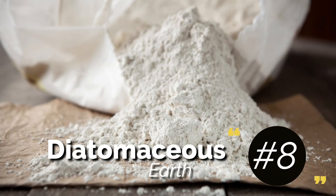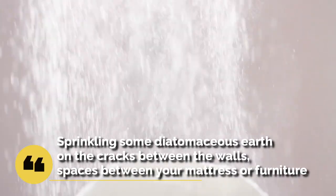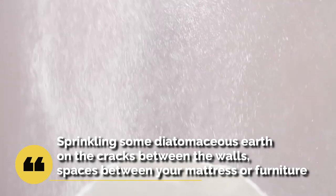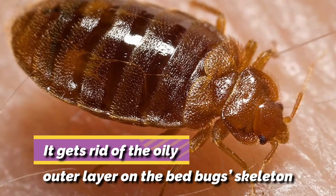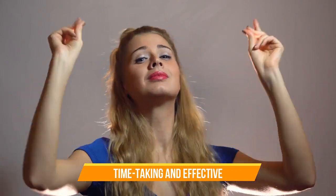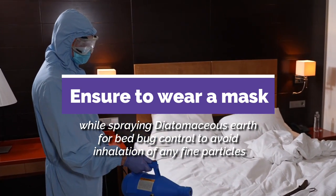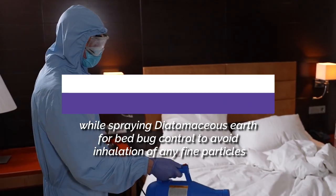8. Diatomaceous Earth. If you're looking for a natural yet non-toxic substance to get rid of bed bugs, it is one of the most efficient options. Sprinkling some diatomaceous earth on the cracks between the walls, spaces between your mattress or furniture could be a capable strategy. It gets rid of the oily outer layer on the bed bug skeleton, thus causing them to dehydrate and die. This procedure is time-taking and effective in the long run when combined with other treatments. You must also ensure to wear a mask while spraying diatomaceous earth to avoid inhalation of any fine particles.